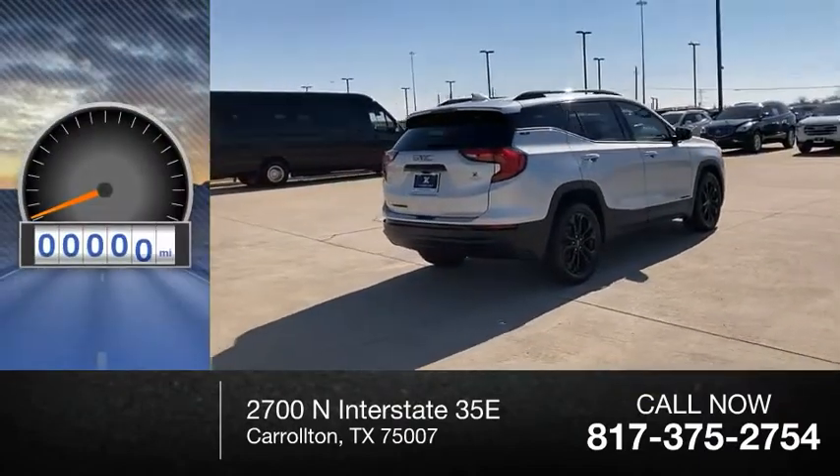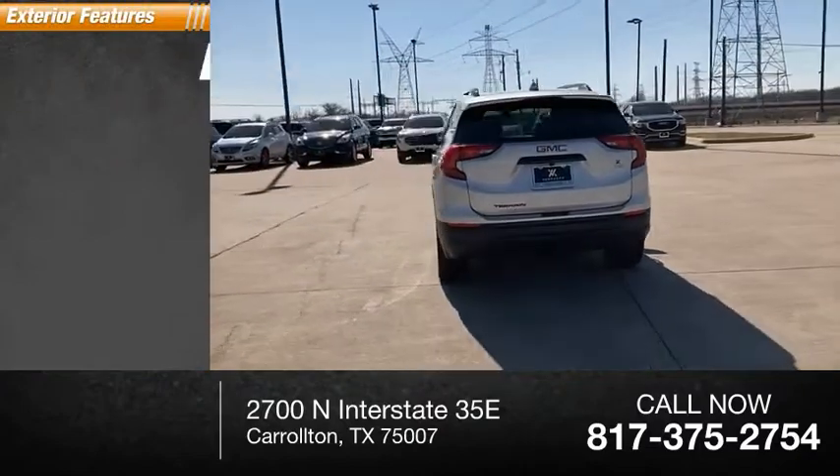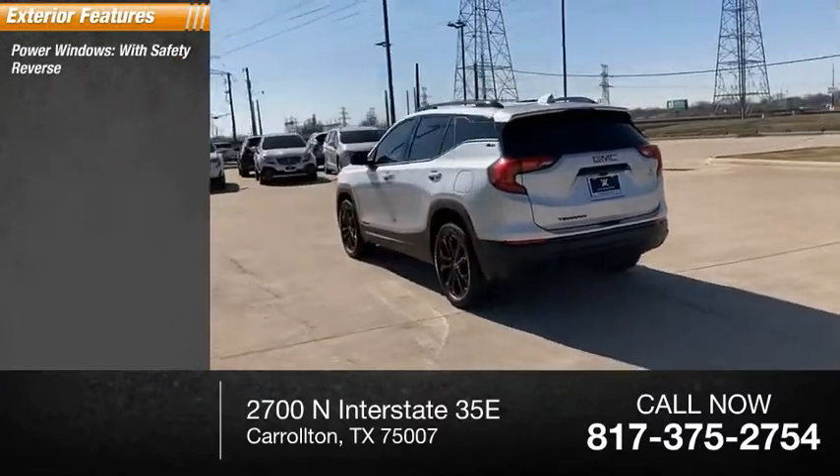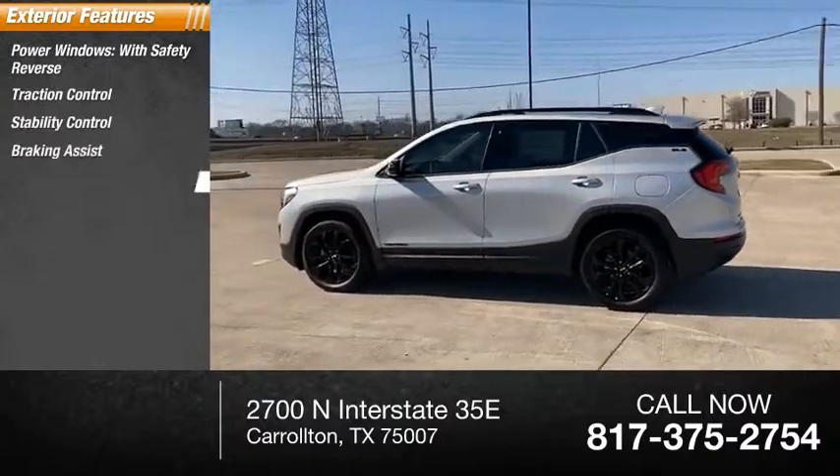This vehicle has less than 300 miles. Here are some of this vehicle's great options: power windows with safety reverse, traction control, stability control, braking assist, and power brakes.